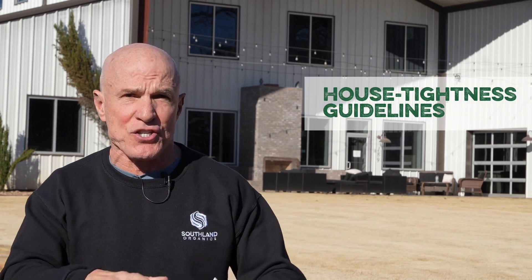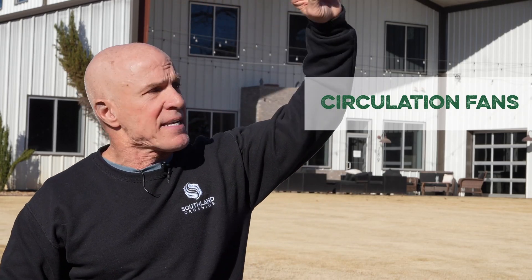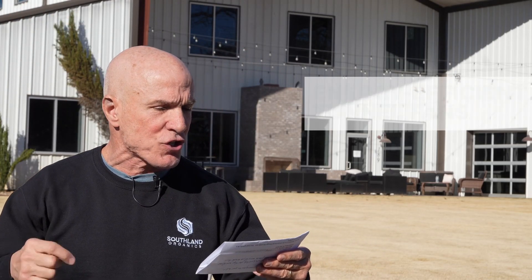House tightness guidelines — the ability to measure and regulate static pressure to keep that air moving and keep the birds comfortable. Circulation fans — I've sat in many Poultry Association meetings and listened to Dr. Zarek talk about circulation fans and how they can maintain a regulated temperature in the whole house, not just heat pockets and cool pockets. Attic inlets, bringing warm air in. Energy efficient tunnel fans. Increased levels of insulation — having dropped ceilings and being able to put more insulation, saving costs on heating.